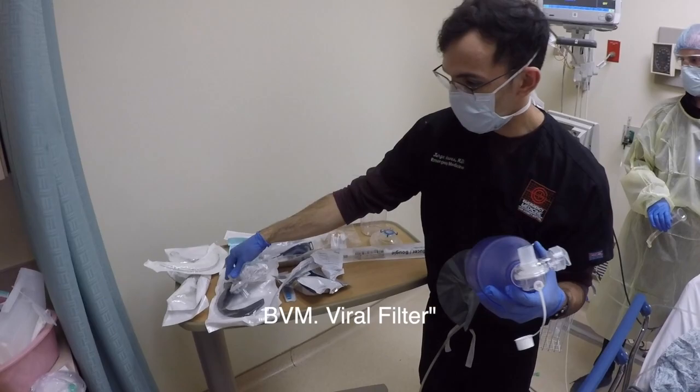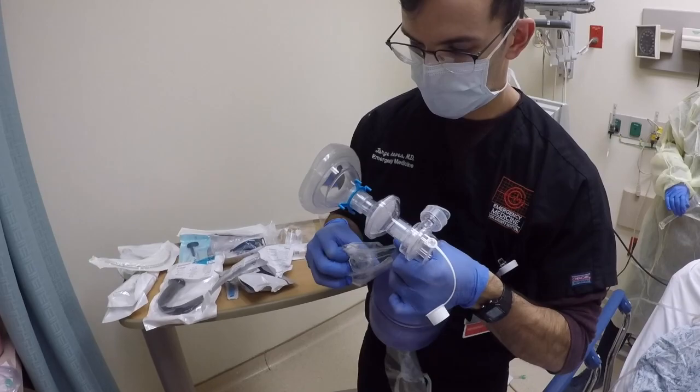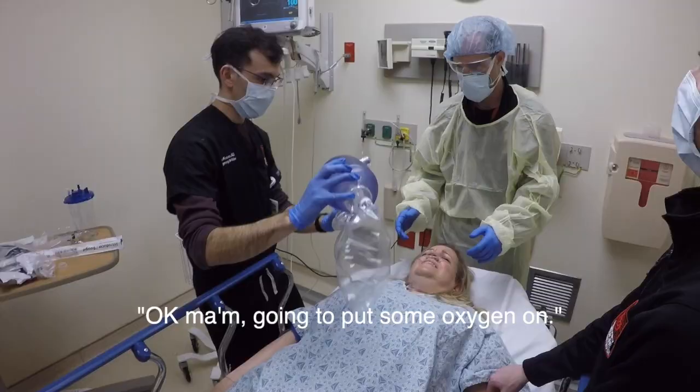BVM, viral filter, mask, and then PEEP valve. Take this off, put this on. Now you're good to go for BVM.